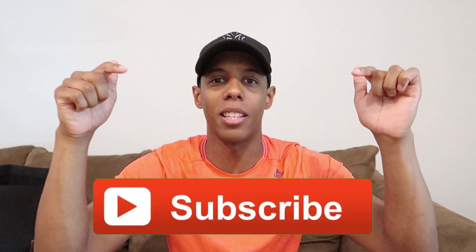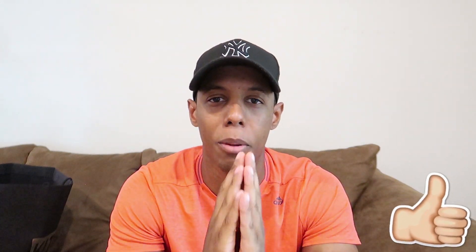What is up guys, welcome back to the channel. If you're new here, definitely hit the subscribe button right there. Please give this video a like if you enjoy it — both are optional but both go a long way. That being said, let's jump straight into today's video.